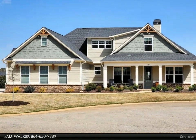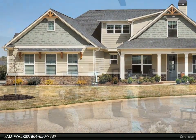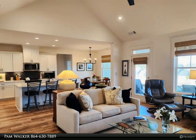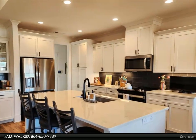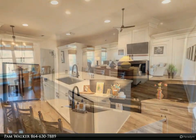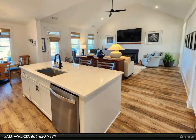Lovely, fresh and inviting 1.5 story home in Harbor Club. This four bedroom, three bath home of 2,424 square feet features an open plan great room with cathedral ceiling and wood burning fireplace, and opens to the spotless kitchen with island and upgraded quartz countertops and cabinets with pull-out shelving.